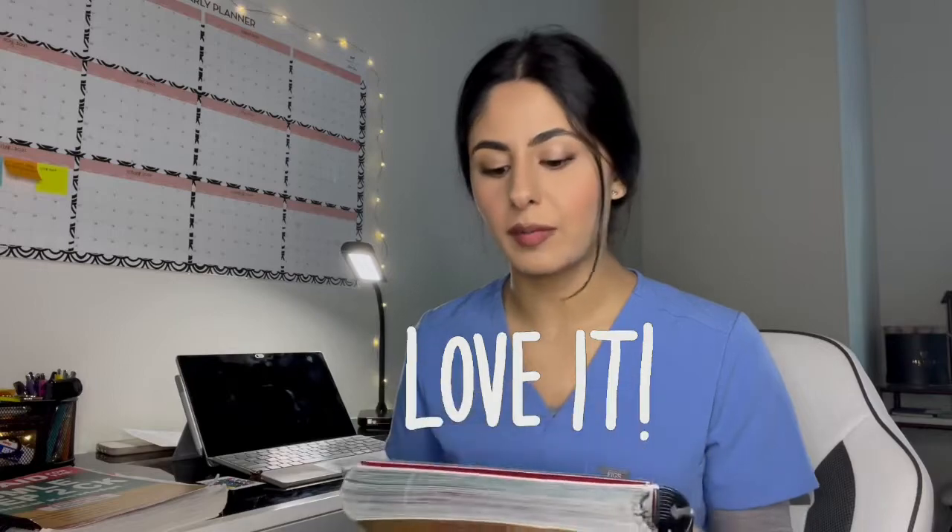For reference, I used the First Aid USMLE Step 1 2019 edition. I truly loved this book. When I was starting to do questions, it was not natural for me to not have a reference or a base. I tried Anki cards, I tried writing into a Word document, but the way I grew up studying was having a physical book. When I looked at this book, it brought me so much peace because it was organized — it provided a platform or backbone to build upon.